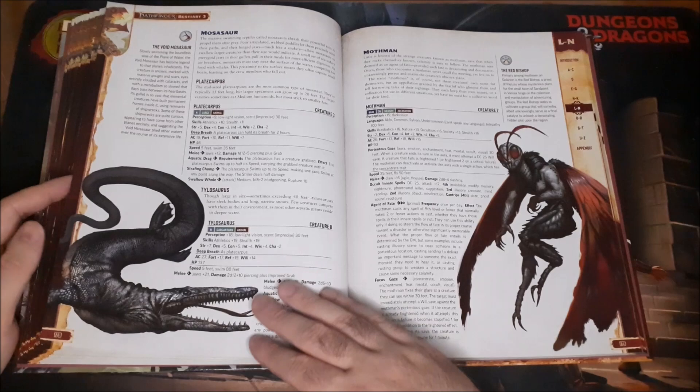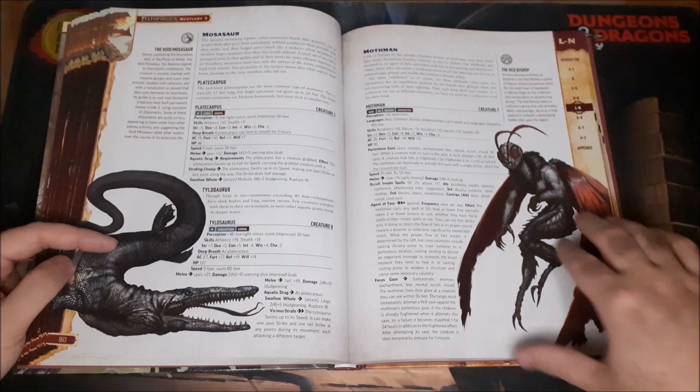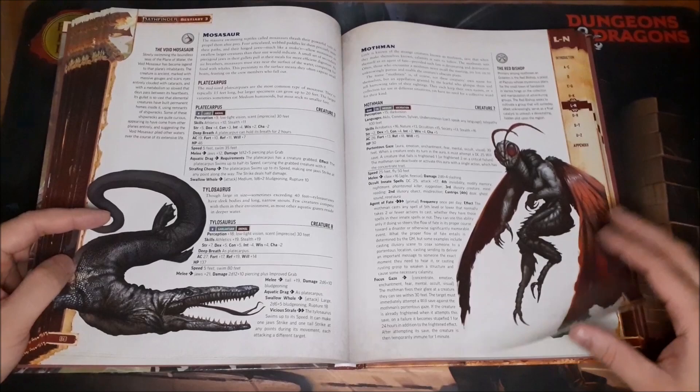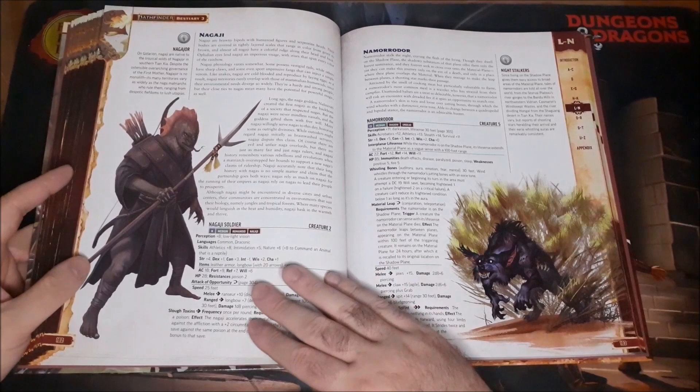The Mordic. The Mosasaur — the big giant dinosaur. We also have the Tylosaurus. We have the Mothman — Agent of Fate. Basically it can steer people toward a disastrous prophecy, which I guess is based on the actual mythology.